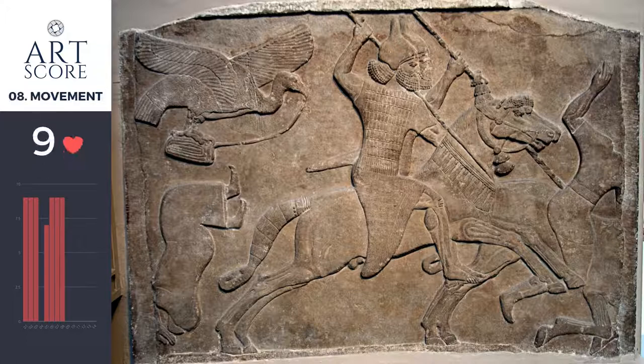This relief gets a 9 for movement. In one powerful flow, my eye arcs up through the horse's back and down through its legs. This arc makes me feel the Assyrians crushing into their enemy. The guy behind the horse — he's either doing a cartwheel or he just got booted off the horse being attacked. That guy is fantastic because he triggers a sensation of speed, action, and time passing.